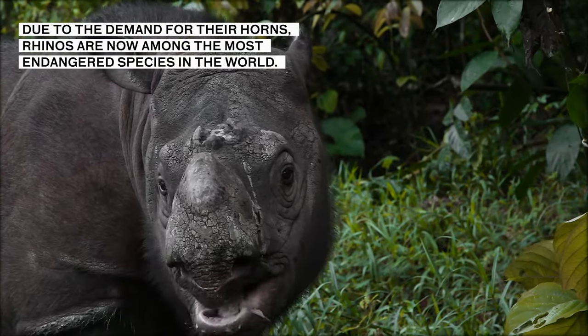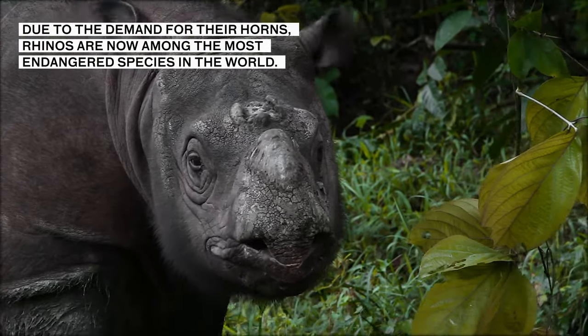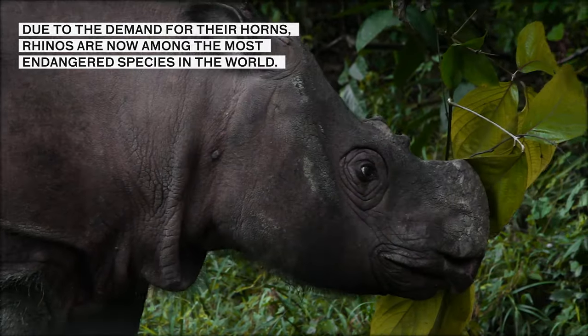Due to the demand for their horns, rhinos are now among the most endangered species in the world.